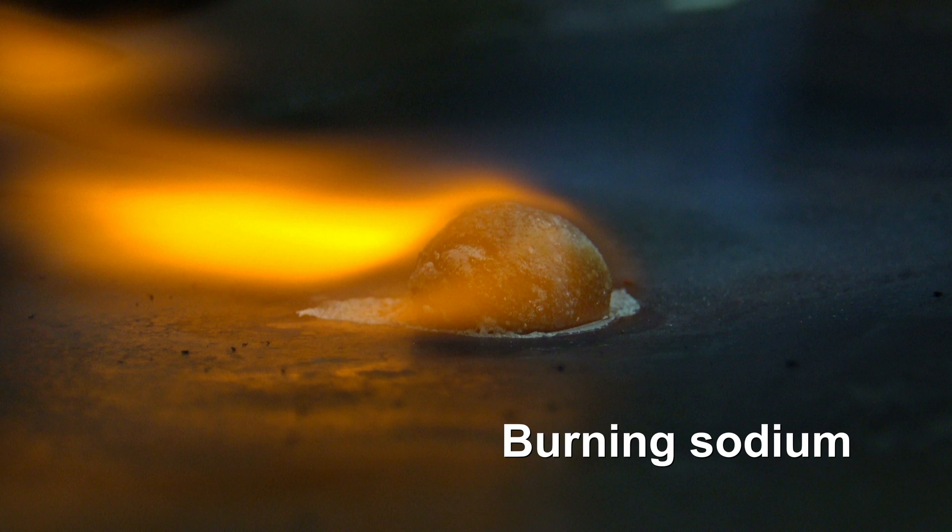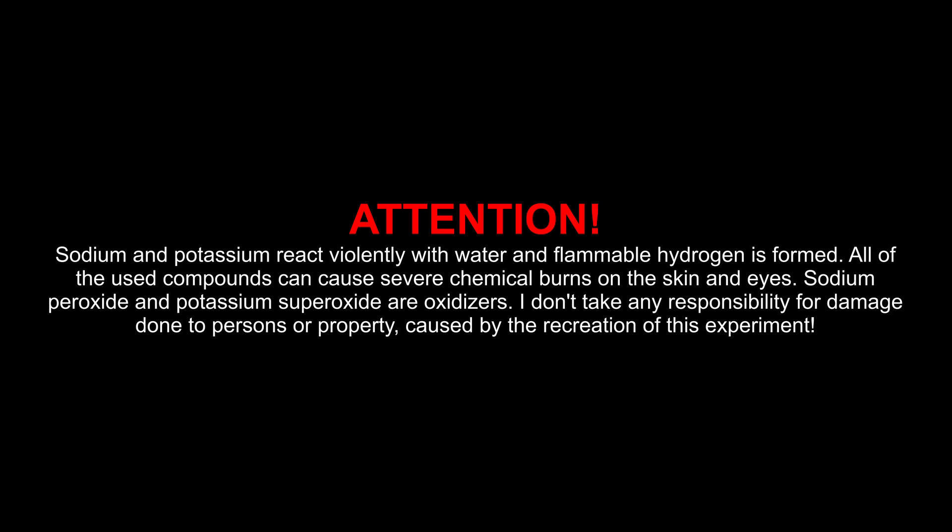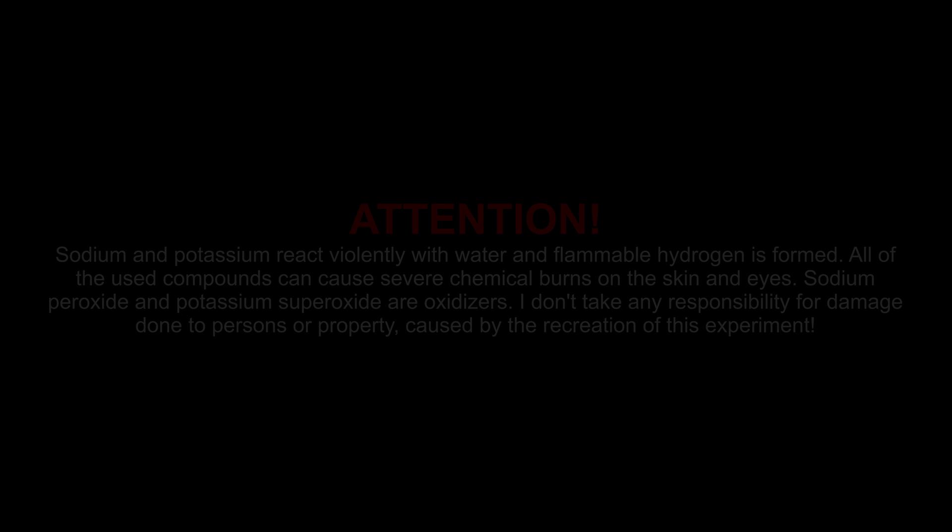Attention! Sodium and potassium react violently with water and flammable hydrogen is formed. All of the used compounds can cause severe chemical burns on the skin and eyes. Sodium peroxide and potassium superoxide are oxidizers. I don't take any responsibility for damage done to persons or property caused by the recreation of this experiment.